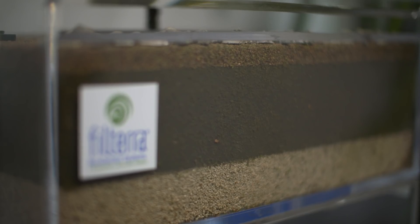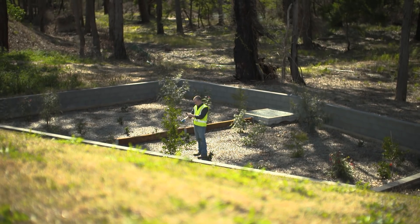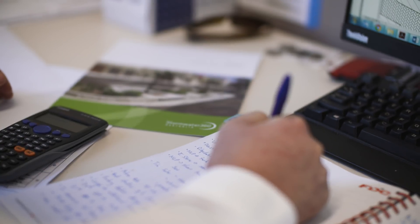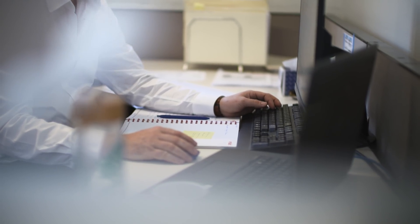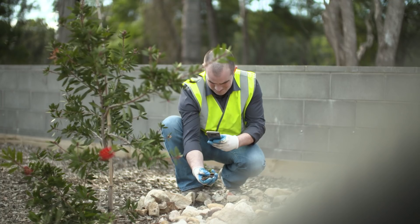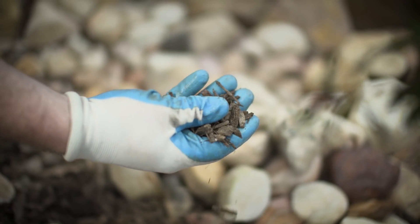Philterra is a high flow rate bioretention system that effectively has the same properties as a typical bioretention system, with some additions on top of that to get a significantly higher flow rate and reduced footprint. We'd use Philterra over traditional bioretention for a few key reasons. First of all, it takes up a lot less space, as the permeability rate of the filter media is a lot higher, meaning it can be installed in a smaller space.